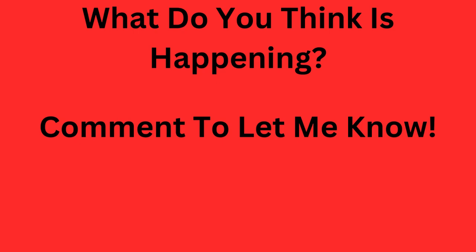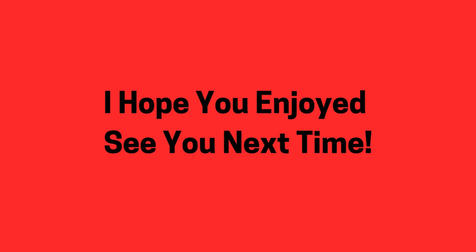But I want you to let me know what you think in the comments. I really hope you enjoyed this video, and I'll see you next time.